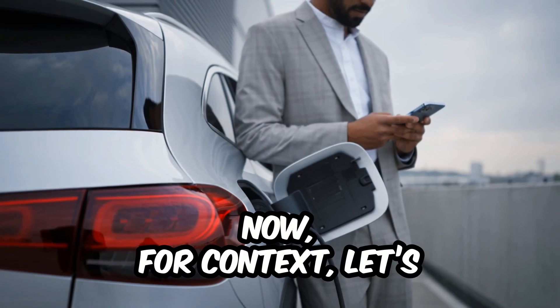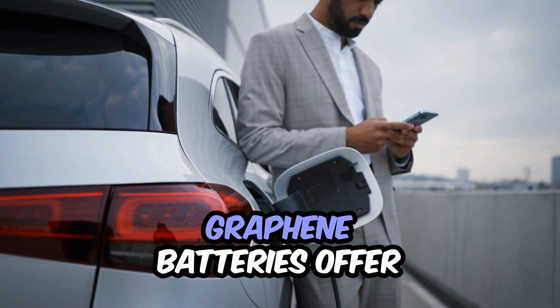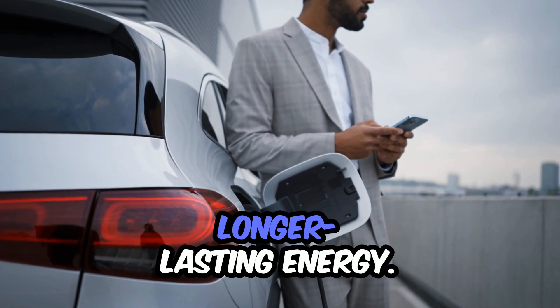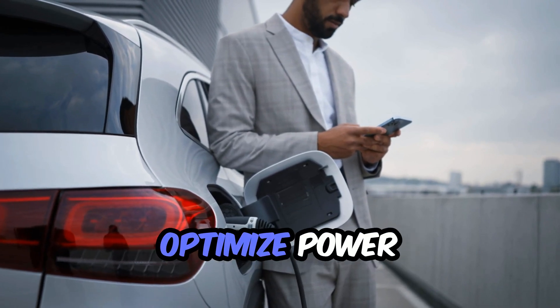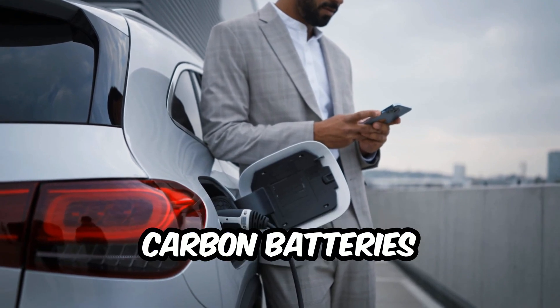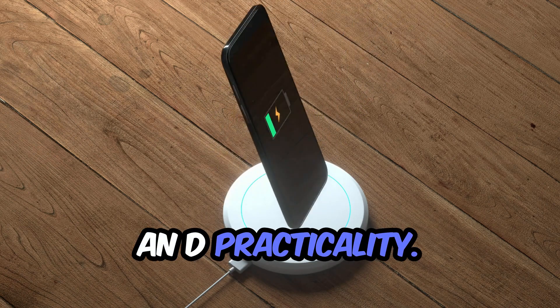Now for context, let's quickly touch on other next-gen battery tech. Graphene batteries offer rapid charging. Solid-state batteries promise safer, longer-lasting energy. And AI-powered battery management helps optimize power usage intelligently. But right now, silicon carbon batteries are leading the charge because they strike the perfect balance between performance and practicality.